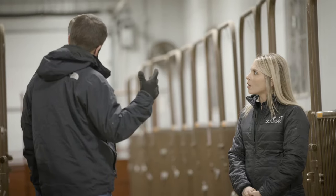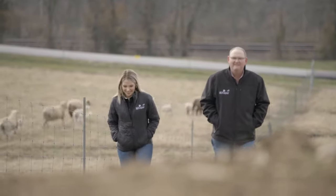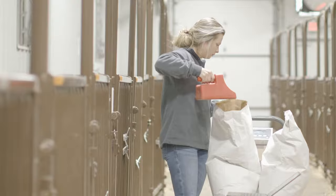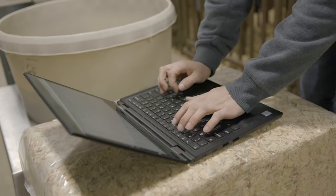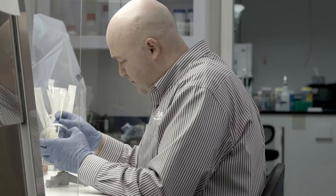It takes many years from the time the idea and concept of a product is born until you're out there on your operation feeding it to your animals every single day. The Purina standard is making sure that your animals are getting nothing short of excellence. That's why we pride ourselves in research and development here at the Purina Research Farm to make sure we uphold that standard.